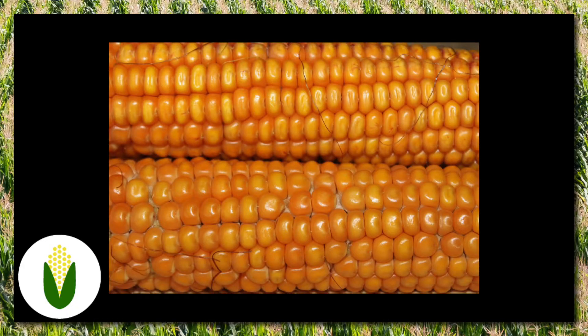Each ovule on that ear has the potential to become a corn kernel, as many as a thousand. But first, that ovule must be fertilized.